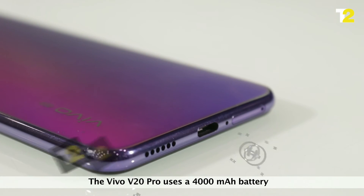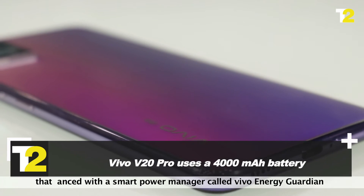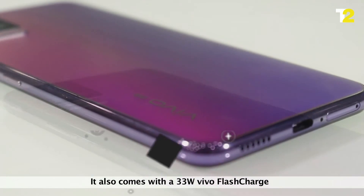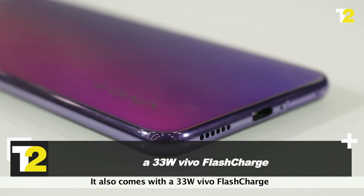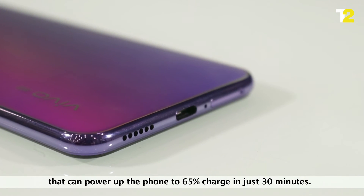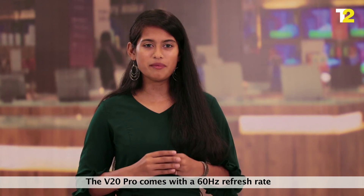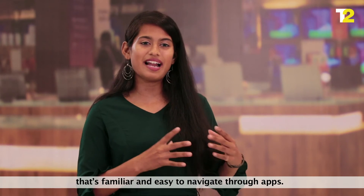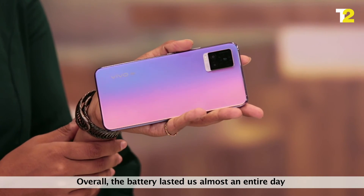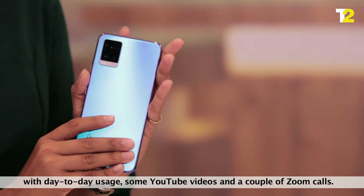The Vivo V20 Pro uses a 4000mAh battery enhanced with a smart power manager called Vivo Energy Guardian to manage apps with ease. It also comes with 33W Vivo Flash Charge that can power up the phone to 65% charge in just 30 minutes. The device has a 60Hz refresh rate that's familiar and easy to navigate. Overall, the battery lasted us almost an entire day with day-to-day usage, including some YouTube videos and a couple of Zoom calls.